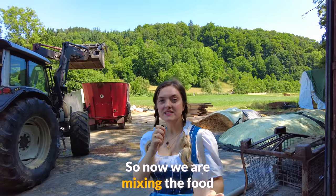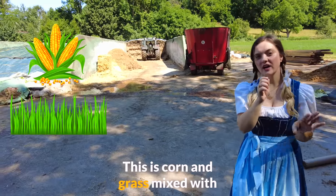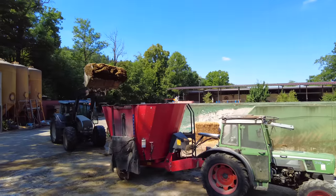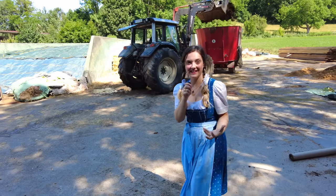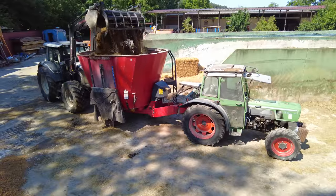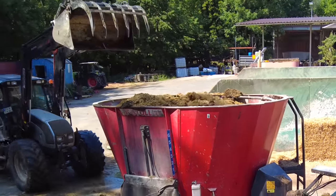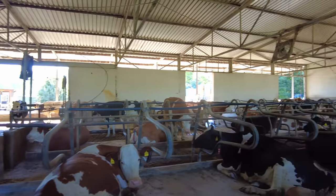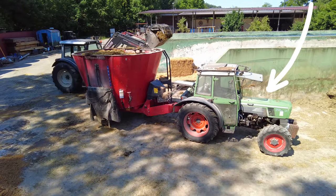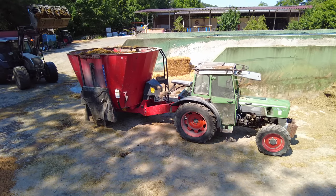So now we are mixing the food for the cows. This is corn and grass mixed with malt. When I heard about mixing the food for the cows, I really thought I was going to hand-mix it in a big bowl — but I guess they need a little bit more food. Thanks to this handy-dandy mixer machine, the food needed for all these cows can be mixed in this one container and it only takes a few minutes. This green tractor is literally the Uber for these cows because we're going to take their food right to their doorstep.